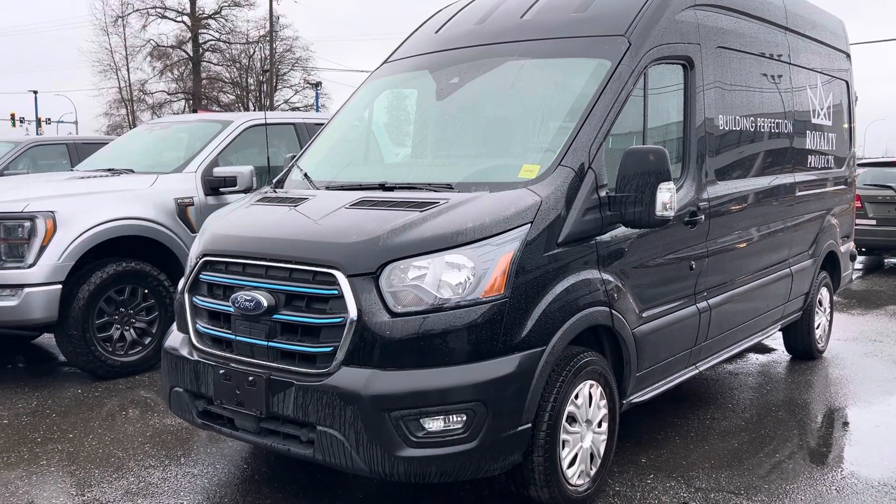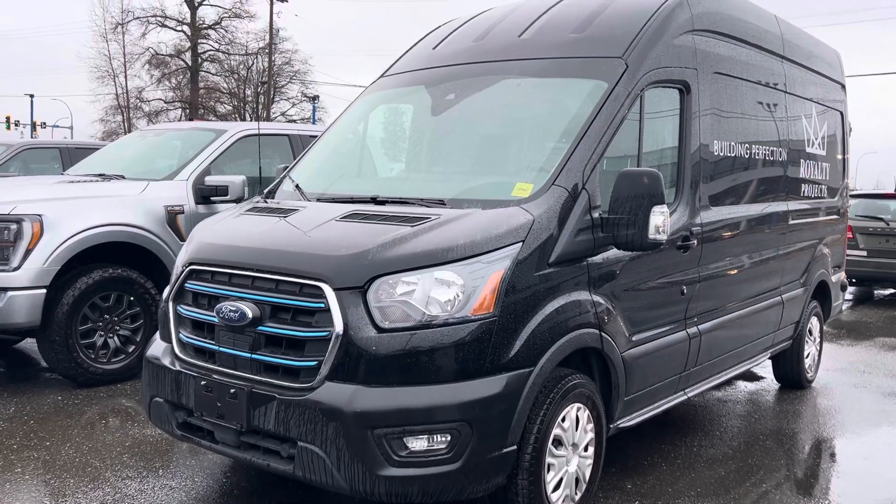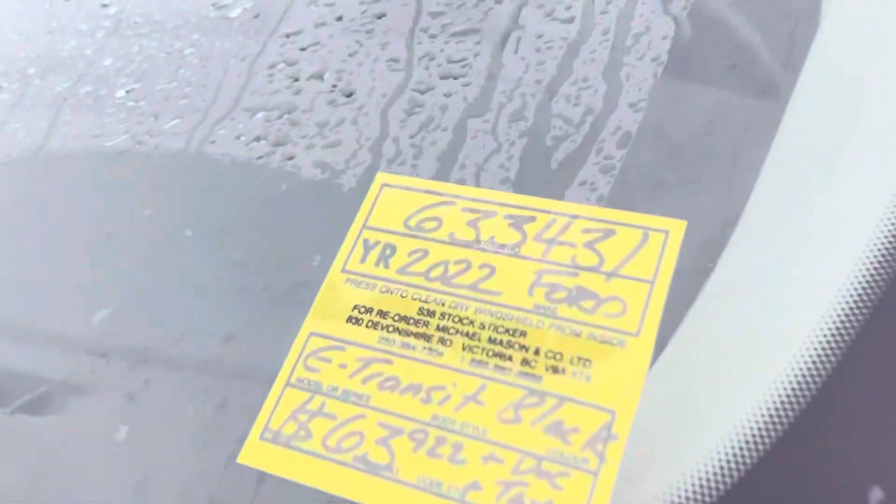Good morning Mike, it's Jerry Johnson, Team Marshall Ford here in Campbell River. I'm down at our detail shop with that 2022 Ford F350 Transit — this is stock number 633431.